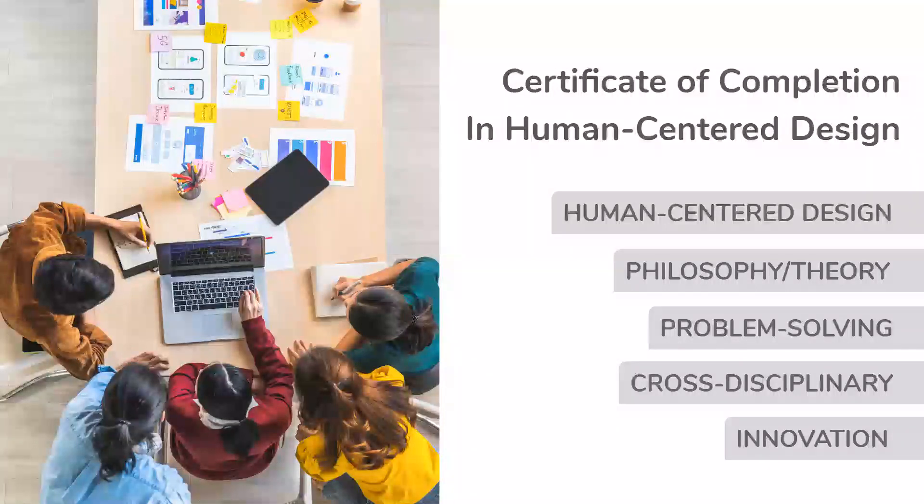We offer a certificate in human-centered design, which really focuses on the philosophy and theory of design thinking, problem solving, and cross-disciplinary ways to think about innovation and solving for the issues that we see in the world.